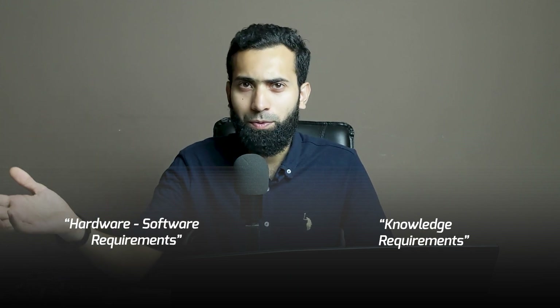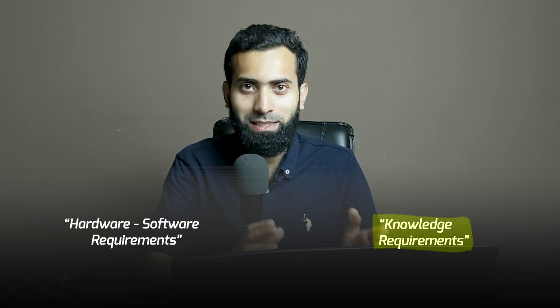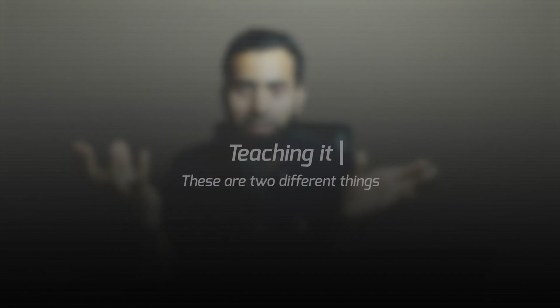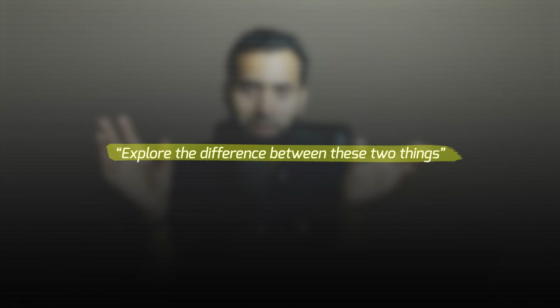In basic requirements we have knowledge requirements and hardware/software requirements. Knowledge requirement is the most important thing to understand when you are teaching. I did not have any background in education, so when I started I found out that I knew something but the students were unable to understand it — as shown through the reviews. Knowing how to build something and teaching it are two different things, and you need to explore the difference between them.